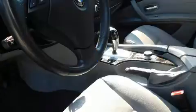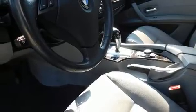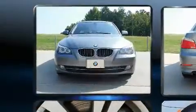Top features include front fog lights, leather upholstery, front and rear reading lights, a trip computer, front dual-zone air conditioning, heated door mirrors, remote keyless entry, and power seats.